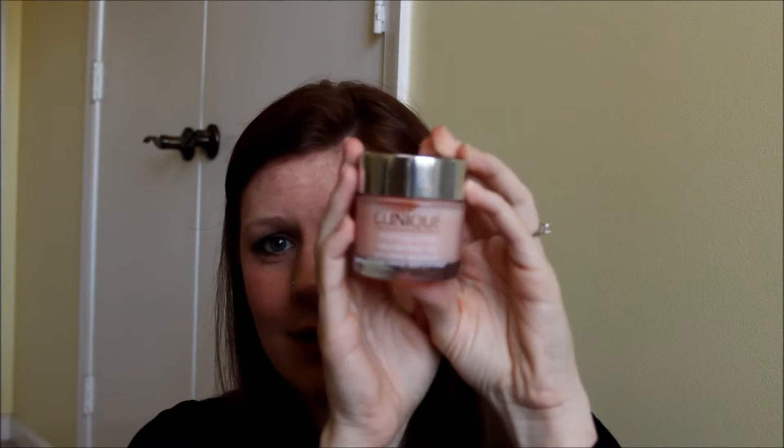For face products: the Clinique Moisture Surge — it has a really light fresh scent. It's good for dry or oily skin and you can use it day or night. I use a night cream since my skin tends to be on the dry side, but this is great for the moisture you need without being heavy. Using it during the day is especially great if you have dry skin — it just makes your face feel light.